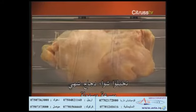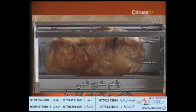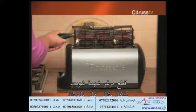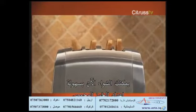Imagine making delicious juicy rotisserie chicken quickly and easily. Tender mouth-watering roasts with locked-in natural flavors. Tasty, plump hamburgers seared to perfection right on your countertop. But does that mean your kitchen has to look like this? Not anymore! Now you can roast as easily as you make toast.